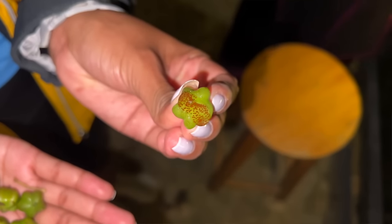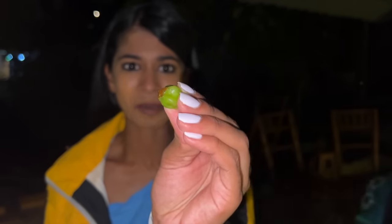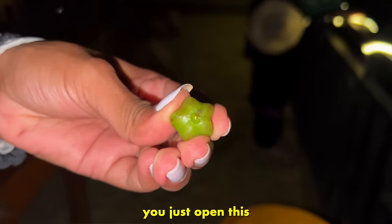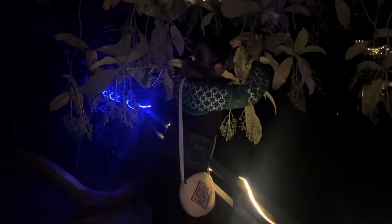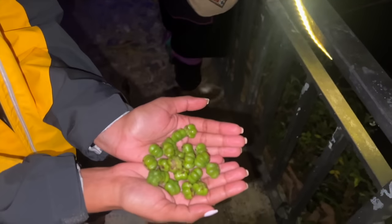A really odd yet satisfying taste — the texture doesn't look very good but it actually tastes so good. It almost tastes like a kiwi but apple flavor — just eat the inside. Sue's just picking them right up from the tree. They look like mini star fruit.